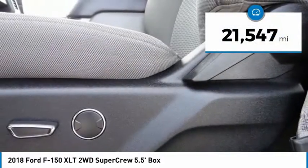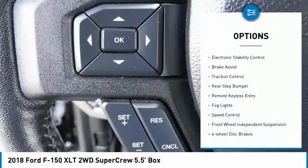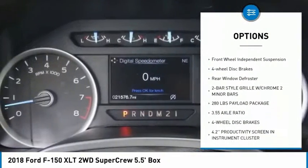This vehicle has less than 25,000 miles. Here are some of this vehicle's great options: electronic stability control, brake assist, traction control, rear step bumper.